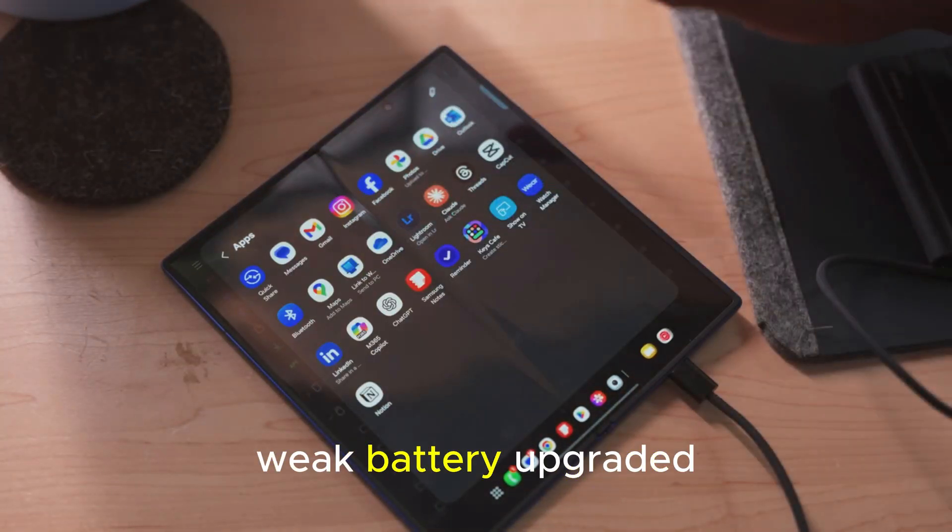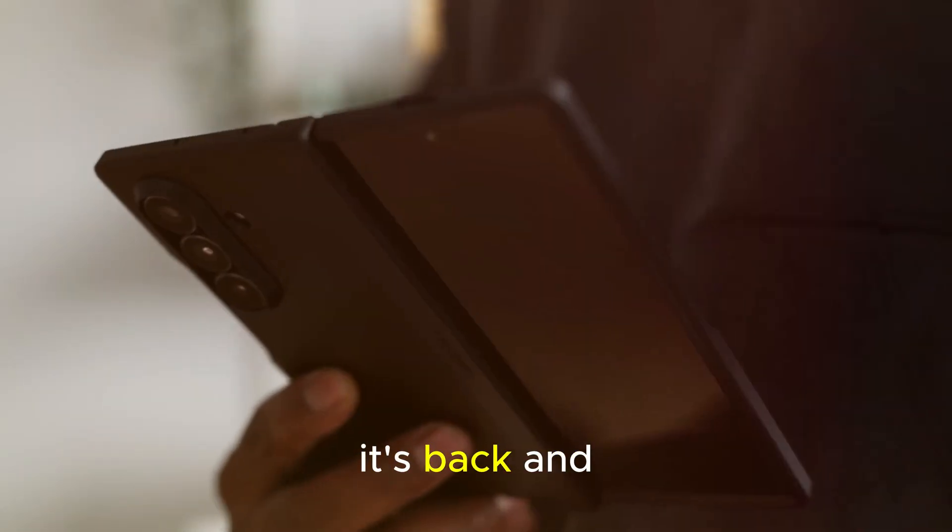Thicker bezels? Gone. Weak battery? Upgraded. Missing S Pen? It's back and better than ever.